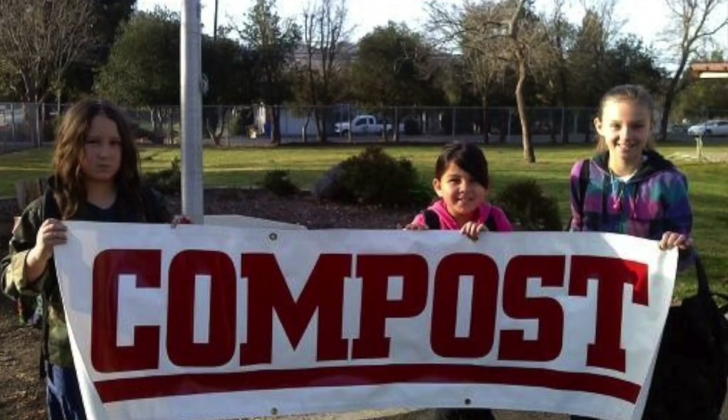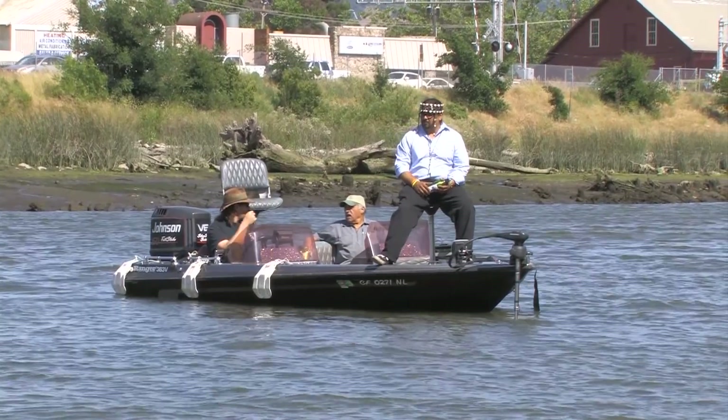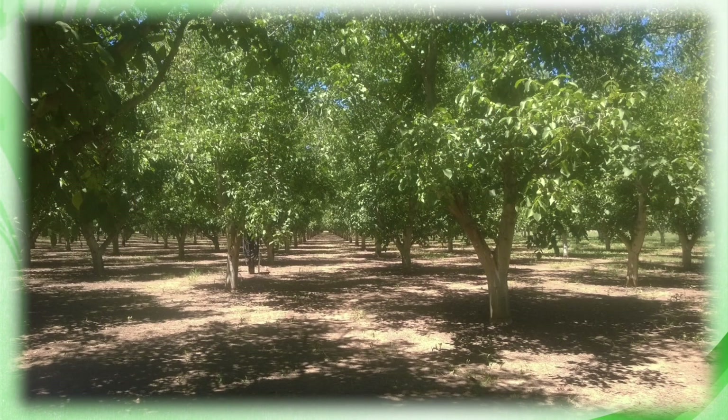Today I'm here to talk with Hector, our friend Hector, because he runs orchards. I have a walnut orchard in Byron, California. Hector, how do you use the probiotics on your farm?